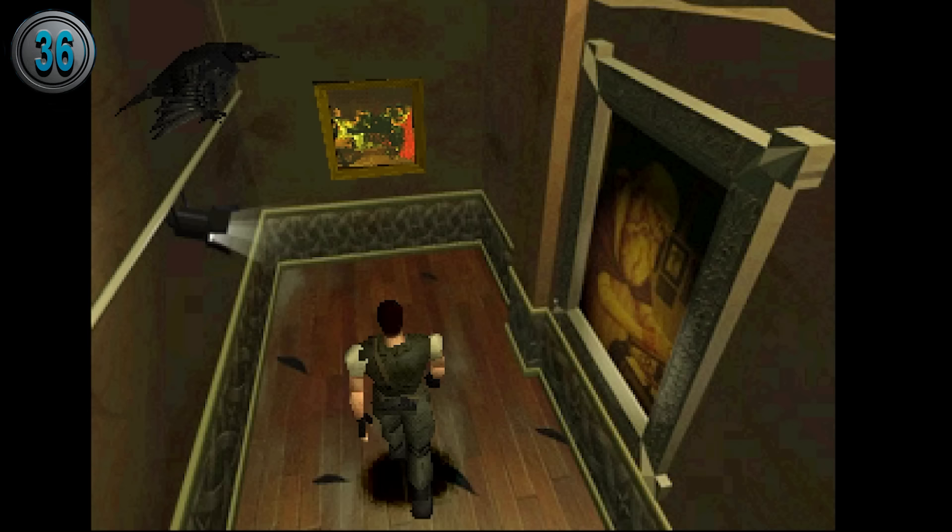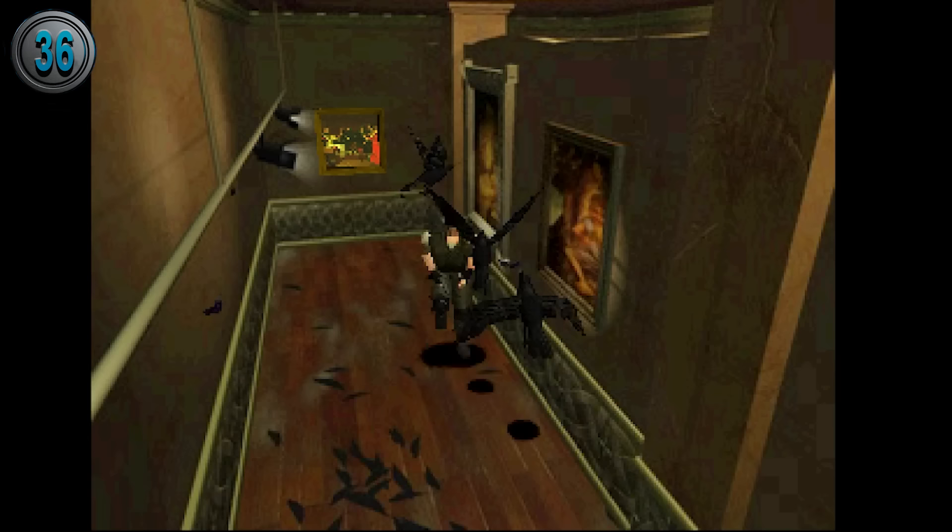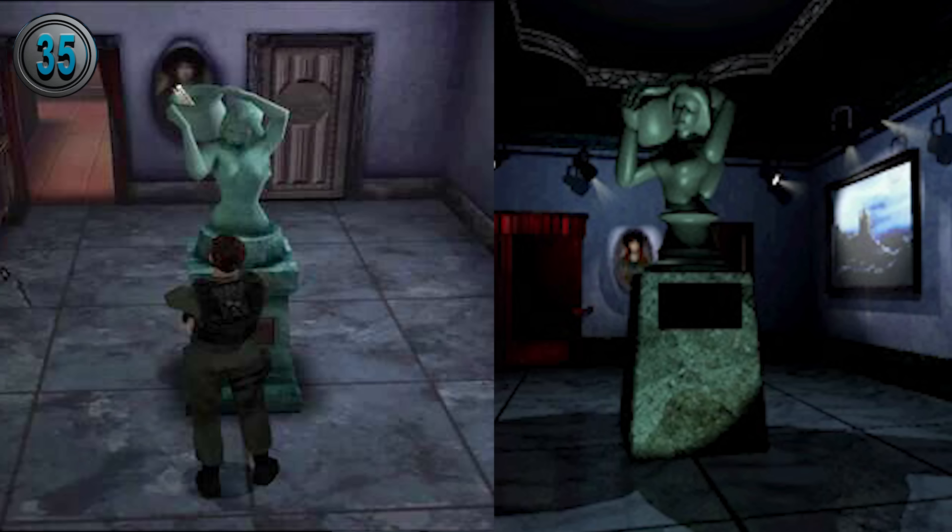In the novelization of the first game, the room with the puzzles is explained to have crows sitting on electrified railing, but the current is off. If the player does the puzzle incorrectly, the current comes back on, shocking the birds, who then become angry and attack.